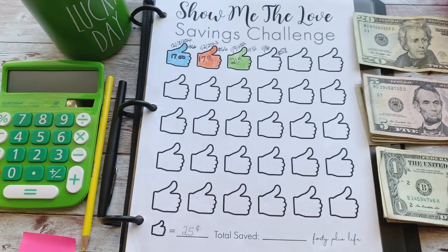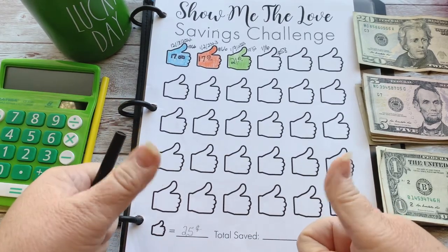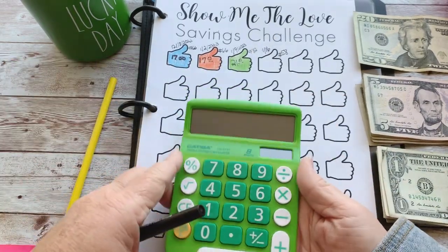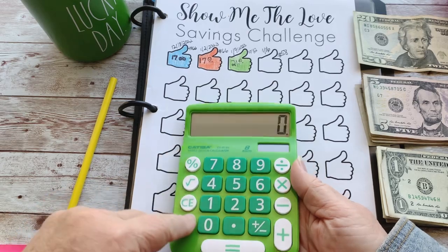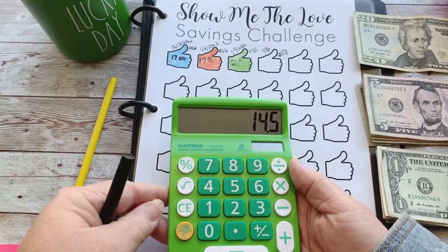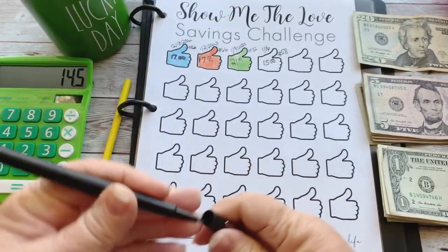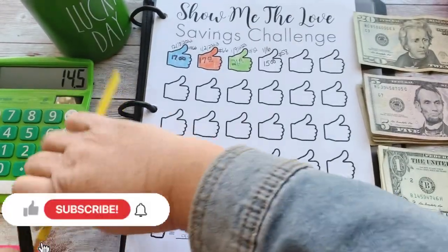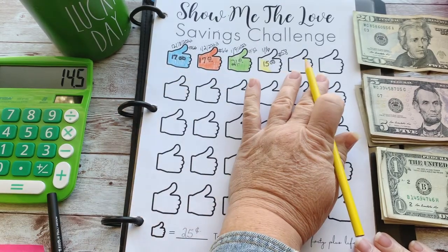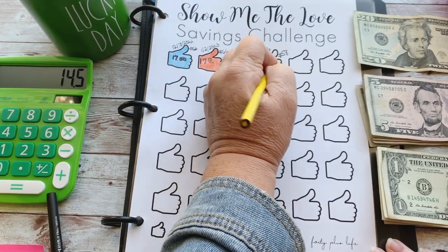Show me the love! Thank you so much. Thumbs up on this video — like the video! Last week we had 58 likes on the savings challenge video. So 58 times $0.25 is $14.50, so we'll make that $15 that we'll put in there, and we're going to color that one yellow. I'm going to accumulate this money for each row across and then cash out and use that money for sinking funds.